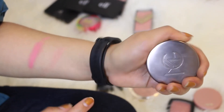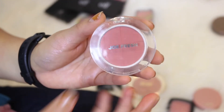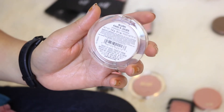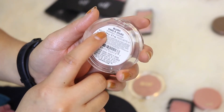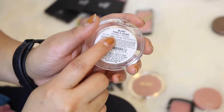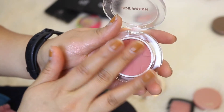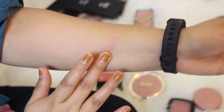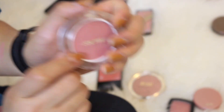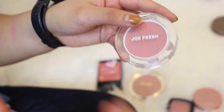This is the Joe Fresh blush. I got this in Canada when I was shopping for groceries on the way back. This is in the shade Hydrangea and I actually really like it — it's a mauve color and I've used it quite a few times. It has really great color payoff and I like the way it looks on my cheeks. I'm definitely keeping this also because I got it in Canada and have really great memories associated with it.